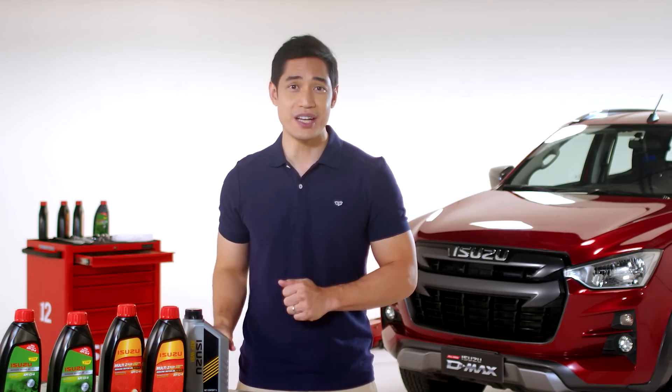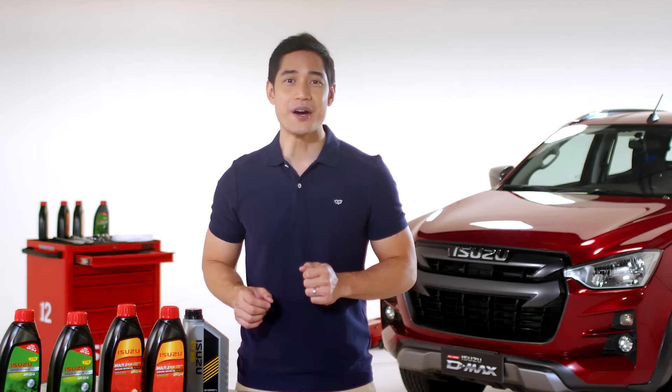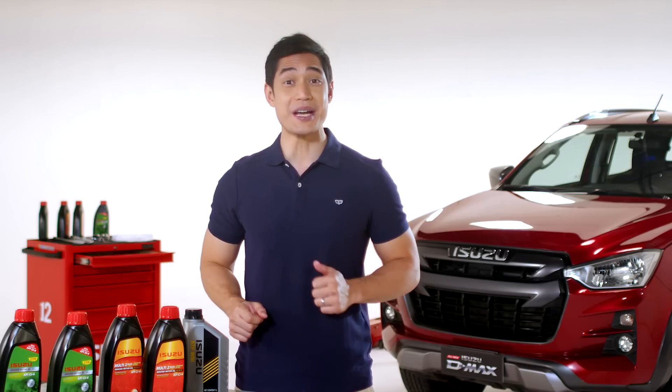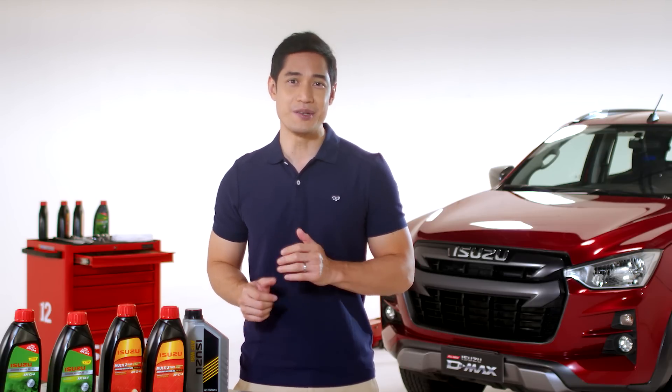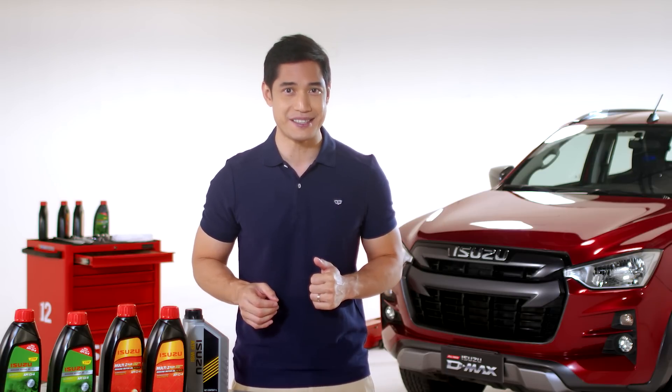We remind you to please follow the maintenance schedule of your Isuzu vehicle. And remember, part of owning an Isuzu is learning about your Isuzu. Subscribe to Isuzu's digital channel to get more practical advice straight from their maintenance experts.